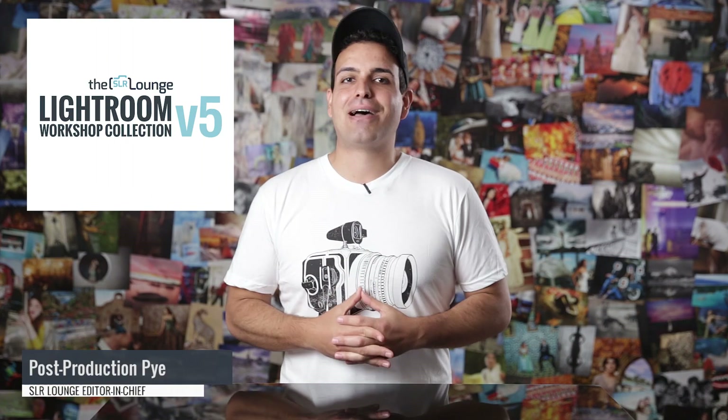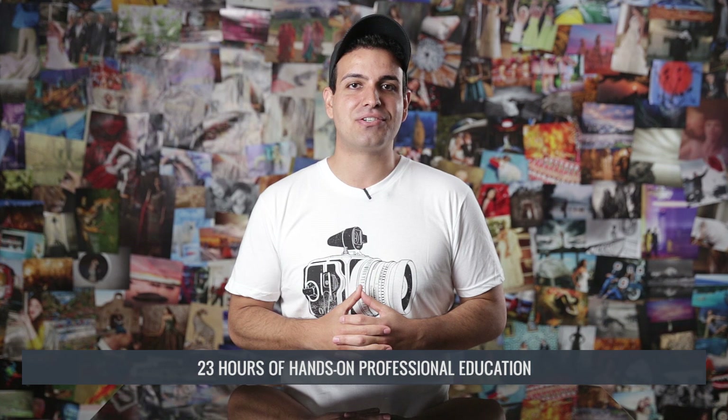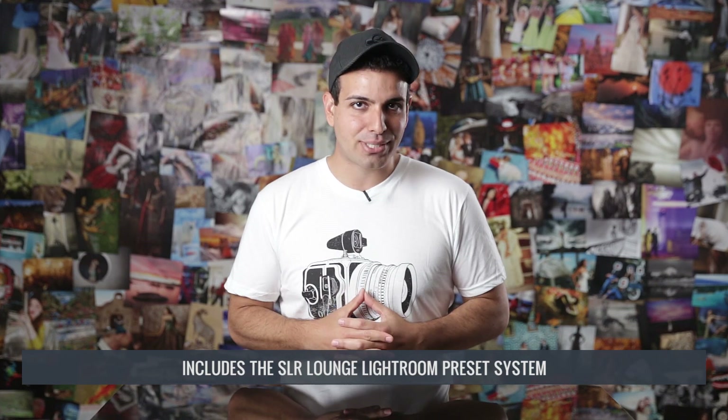We have just released the new SR Lounge Lightroom Workshop Collection. The Lightroom Workshop Collection contains three workshops on DVD with 23 hours of hands-on professional education. It also includes our gold standard in Lightroom raw image processing, the SR Lounge Lightroom Preset System as well.